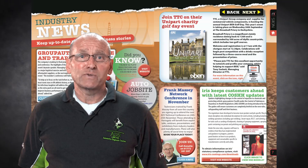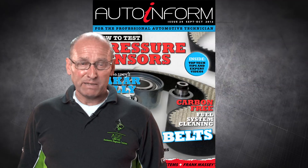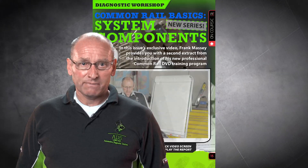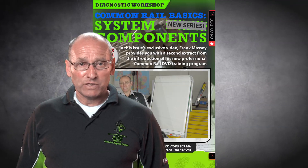As usual, we have all the new industry news and a round-up of the latest tools and parts on the market. I hope you enjoy the magazine. Don't keep it a secret — please tell as many people as possible, let your colleagues know about it, and get them to subscribe for free on the AutoInform website. There you can also access the ADA shop, buy tools, equipment, and our DVD e-learning modules.